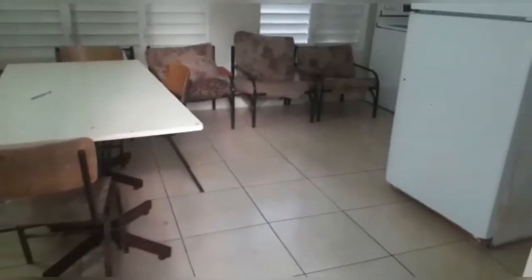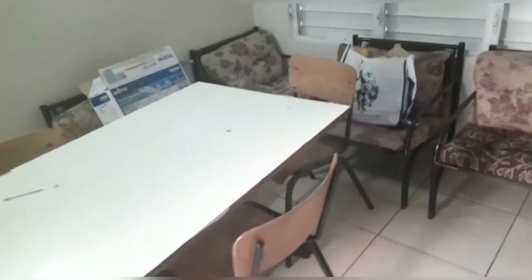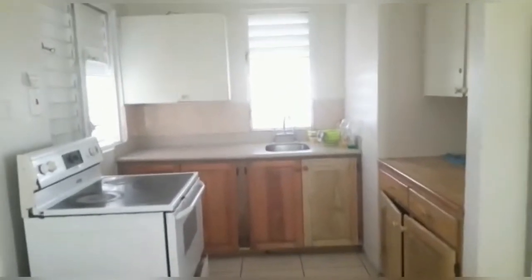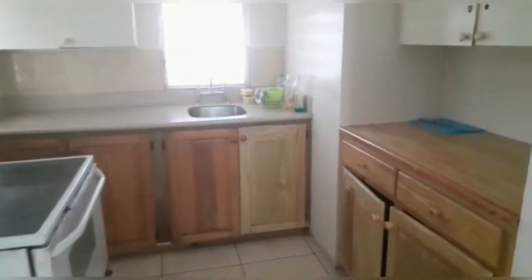This is the entrance to one of the households on Preston, and this is the common area. We have a table and chairs, but this isn't really a used space. Right beside that we have the kitchen, where we have our stove, a sink, countertop space, and we have cupboards.